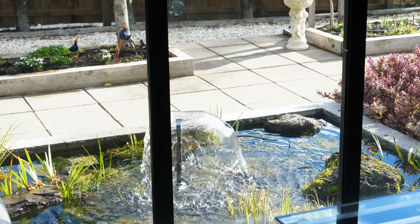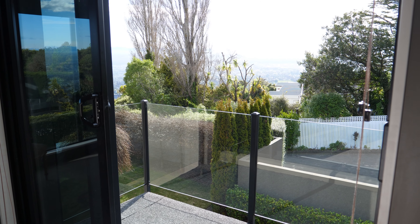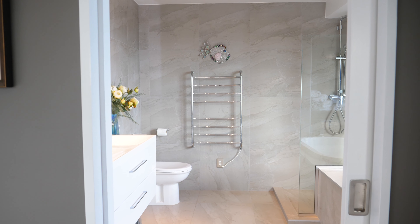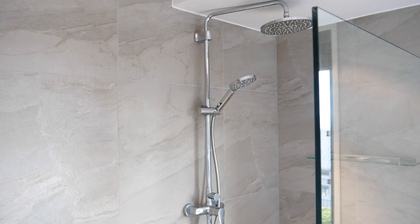With four bedrooms, a study and three bathrooms there's plenty of space. Upstairs features a generously sized master bedroom soaking in the best of the view and includes a balcony, large walk-in wardrobe and a luxurious ensuite with underfloor heating and separate bath.